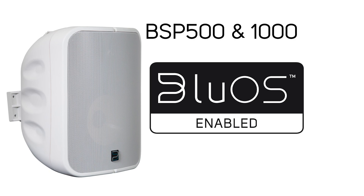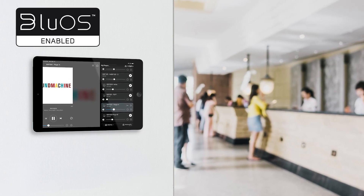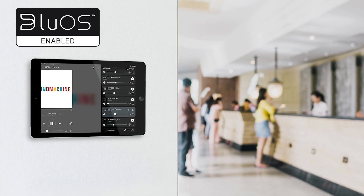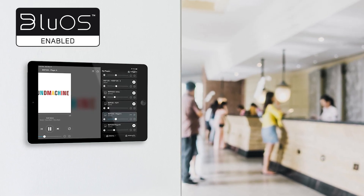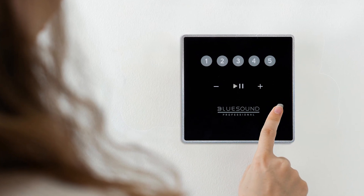The BSP500 and BSP1000 operate using the BlueOS platform. BlueOS is a premium multi-room audio platform that lets you manage all your music and stream it directly to any BlueOS-enabled streamer or speaker, using a phone, tablet, computer, or the CP100 wall-mounted panel as a control interface.